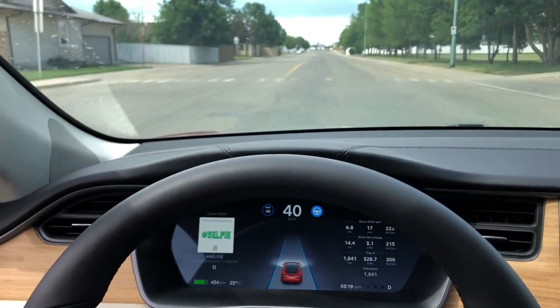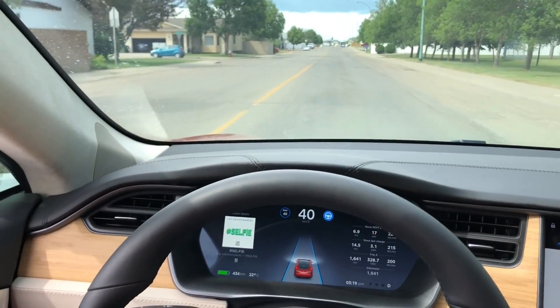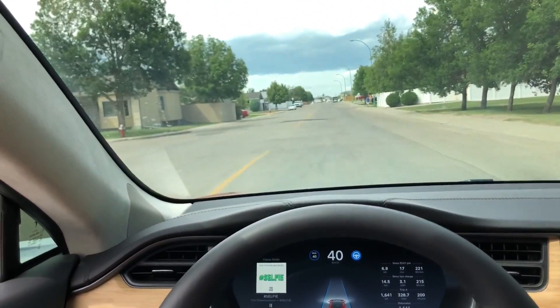Hey guys, Internet Dude here. So here's just a quick video showing you Autopilot 2 in action. I set the cruise here for 40 kilometers per hour.